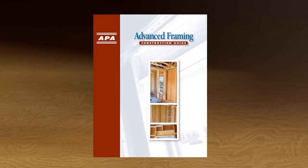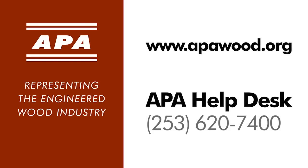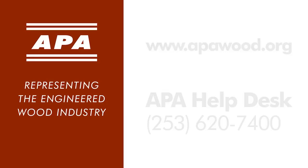To learn more about advanced framing, refer to APA's Advanced Framing Construction Guide. Download a free copy of the guide as well as free advanced framing CAD details at performancewalls.org. For additional engineered wood product information and support, visit APAwood.org, or call the APA Help Desk at 253-620-7400.